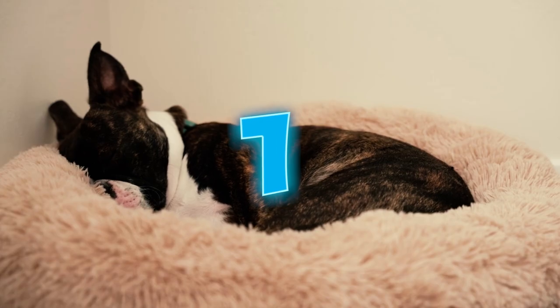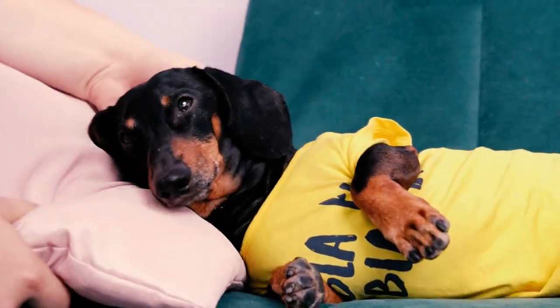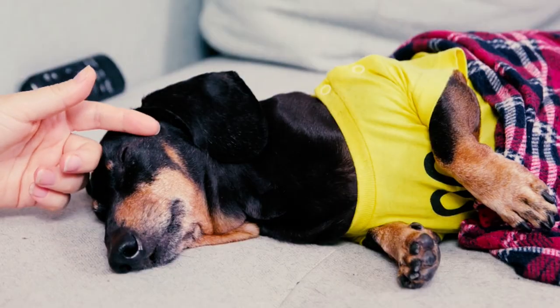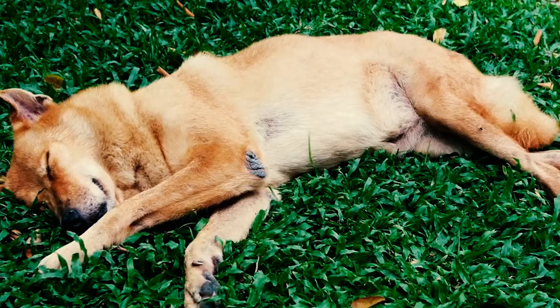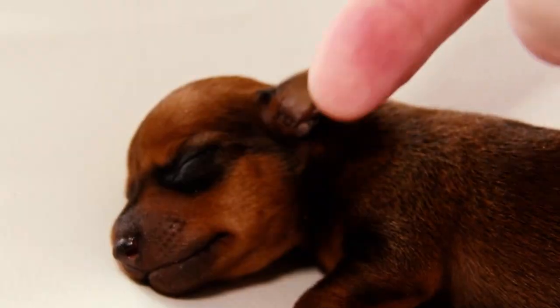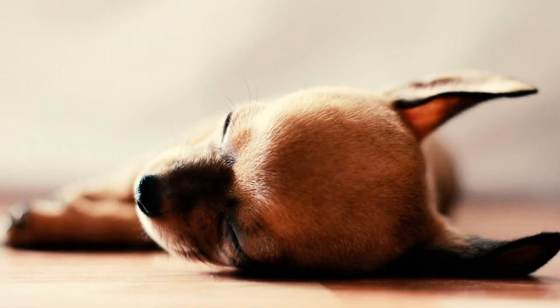Number 1: The side sleeper. When you find your pup sleeping sprawled out on their side, it's a tell-tale sign that they're in their happy place, feeling cozy and secure. This position allows for more relaxed muscles, indicating a sense of security and trust in you. And when you find your dog in the side sleeper position, it's likely they're dreaming.